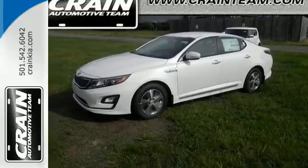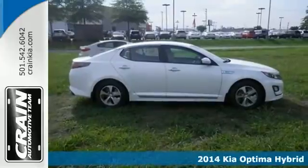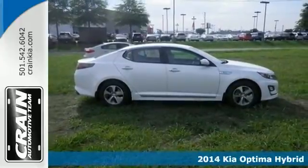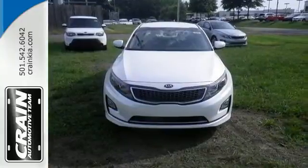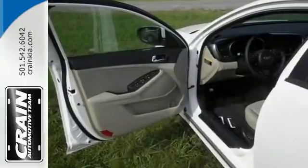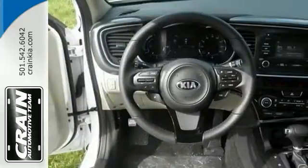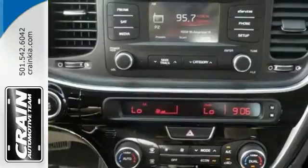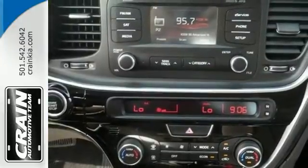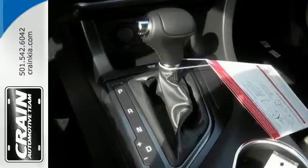You can protect our environment and drive on the cutting edge with this 2014 Kia Optima Hybrid. You'll get great gas mileage and the features will impress you as well. It offers an LCD monitor in the front, AVS and driveline traction control and the airbag occupancy sensor. Plus it has the body colored power heated side mirrors and the lithium polymer traction battery. Feel good about your daily commute.